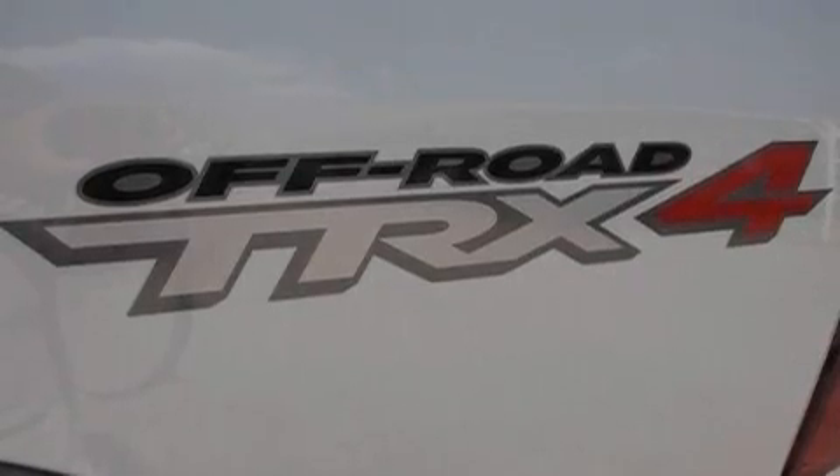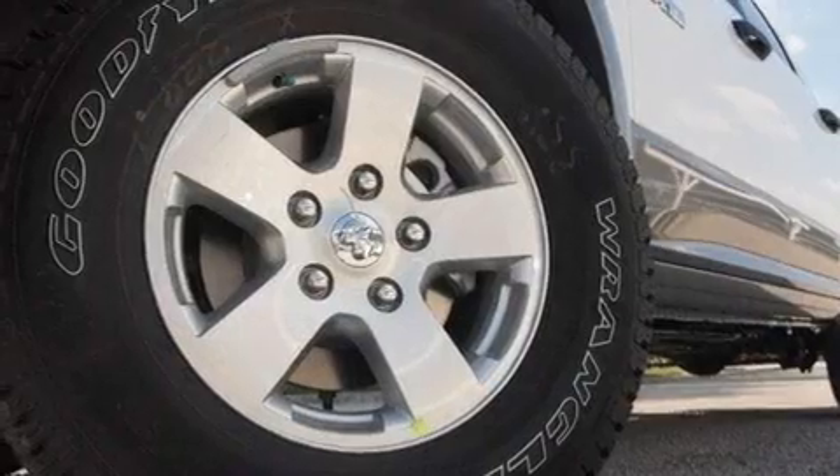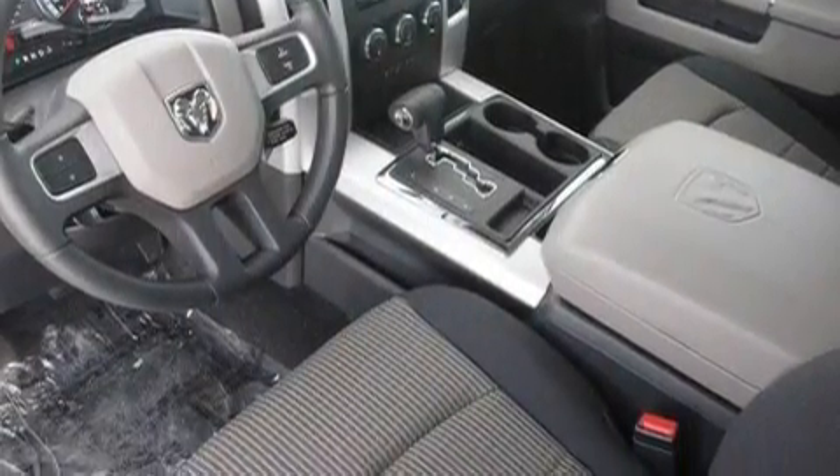Its top features include air conditioning, cruise control, heated side view mirrors, commercial-free satellite radio, a low tire pressure indicator, traction control and stability control systems, and aluminum wheels.